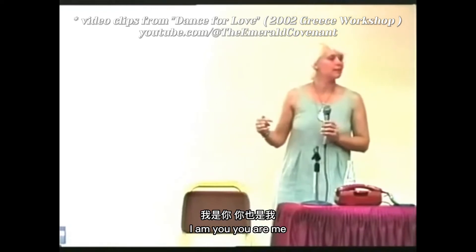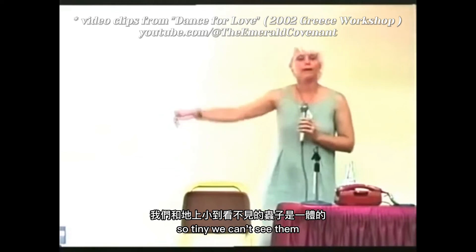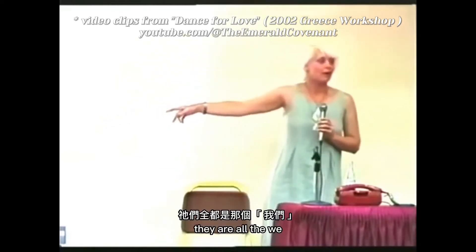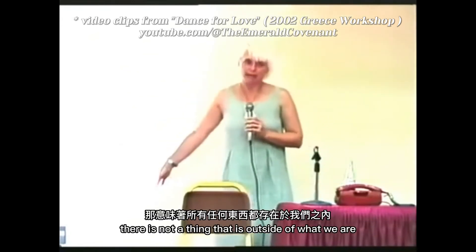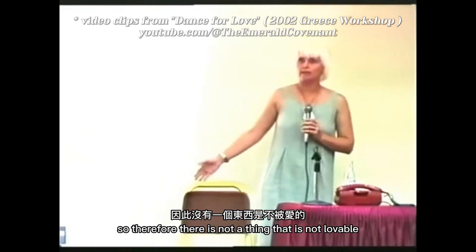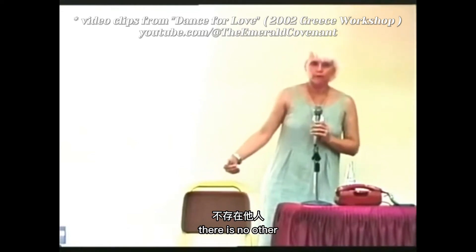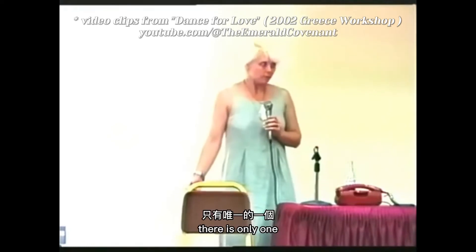I am you. You are me. We are the seats we're sitting on. We are the bugs crawling on the floor. We are the fallen angelics. They are all the 'we.' If we know ourself as God, there is not a thing that is outside of what we are. Therefore, there is not a thing that is not lovable, that is not self. There is no other. There is no us versus them. There is only one.